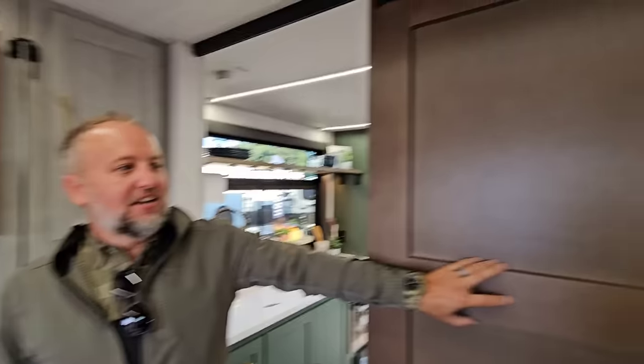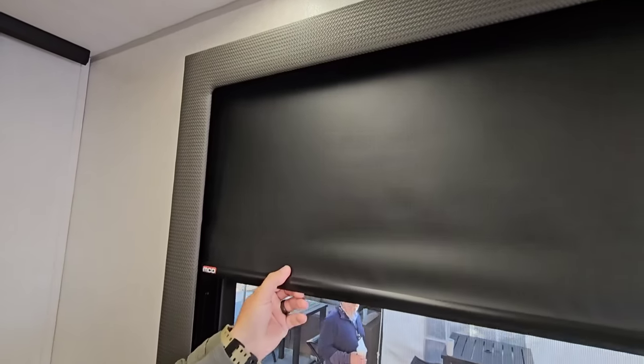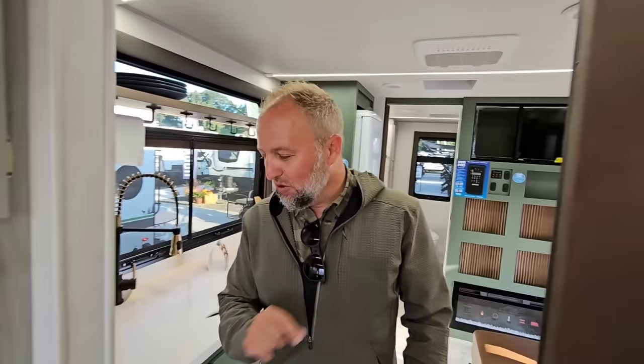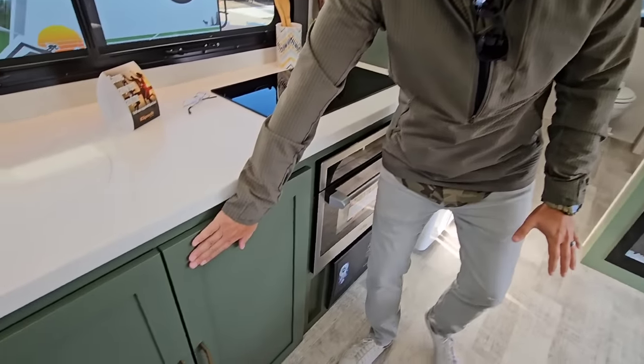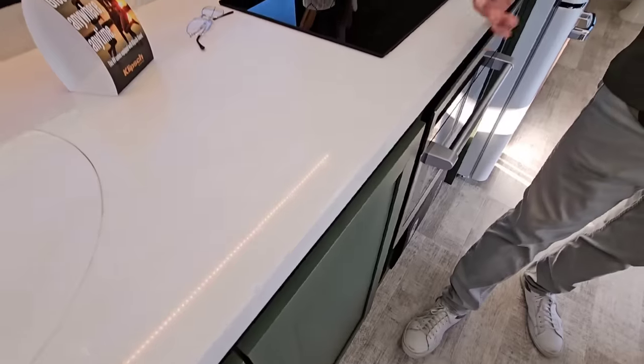In this flex space, you've got nice solid hardwood doors. Everywhere you look, we've got giant windows with MCD blackout shades. Let me show you what really sets this unit apart — we call this interior 'botanic pine.' You'll notice we've got this rich green color with our champagne pulls and solid surface countertops.